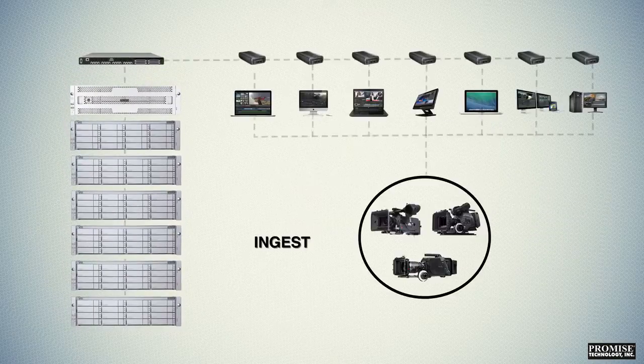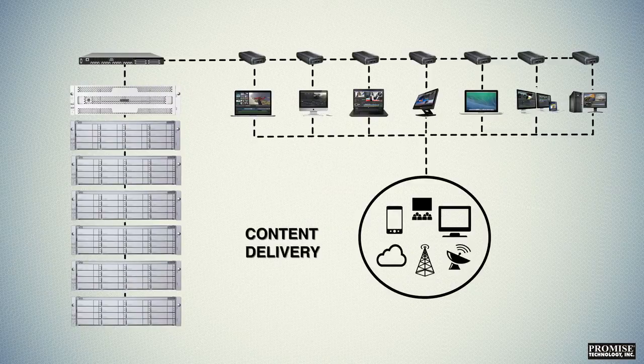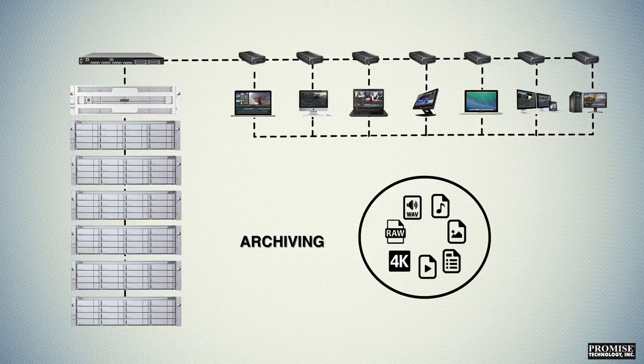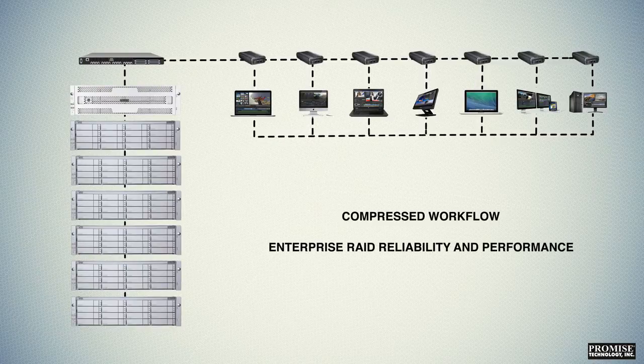Whether you're ingesting, editing, delivering, or archiving content, the VESSR 2600 PRO is optimized for end-to-end compressed workflows while delivering enterprise RAID reliability and performance.